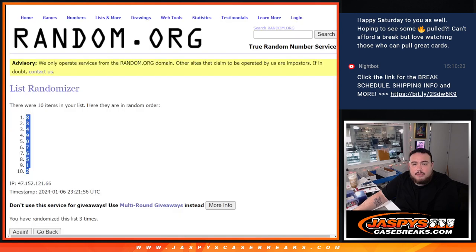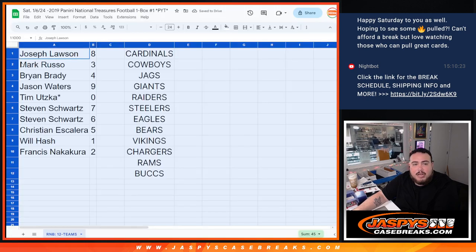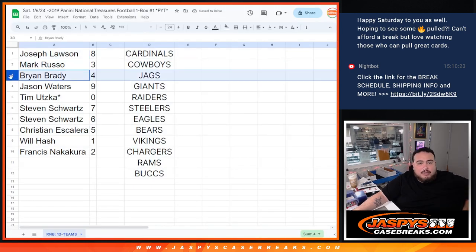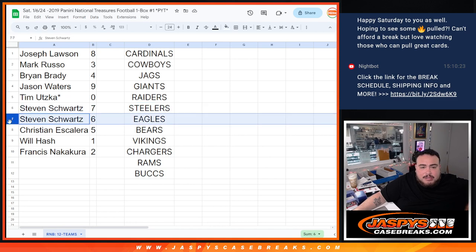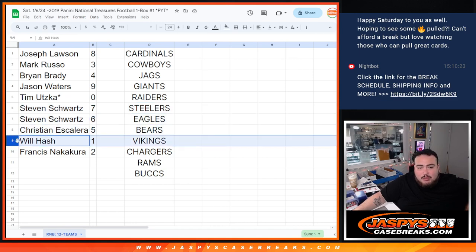All right. So Joseph, you got spot eight. Mark with three. Brian with four. Jason with nine. Tim, any and all redemptions go to spot zero for you. Steven with six and seven. Christian with five. Will, any one-on-ones will be going to you for these teams. And Francis was spot two.